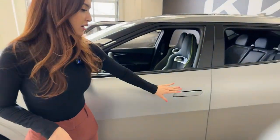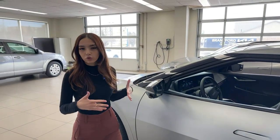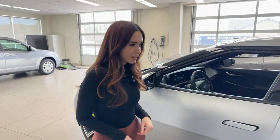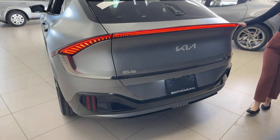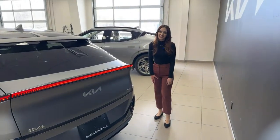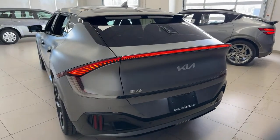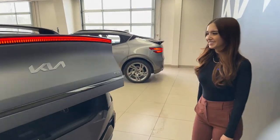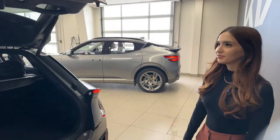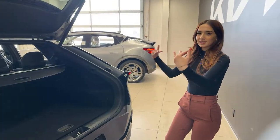Both vehicles have automatic door handles that pop up when you're in proximity or the car is unlocked, and power electric mirrors that fold in and out. Coming to the back — trunk space is about the same on both vehicles. I love the rear end of the EV6 more; it looks much sharper and sportier. Mike prefers the Genesis rear, especially the wraparound taillight that goes across the entire back of the vehicle.